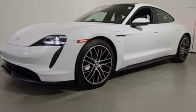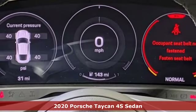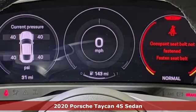It's a new 2020 Porsche Taycan. Porsche, highly intelligent performance. It comes with great features you'll love.